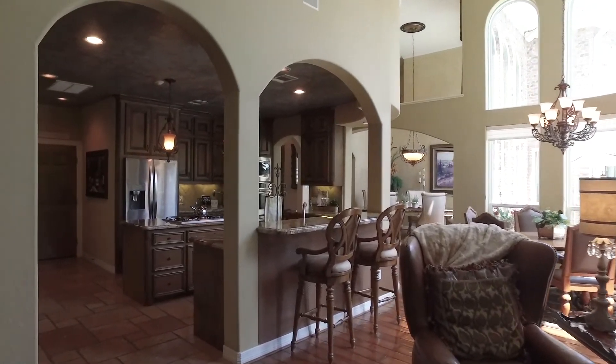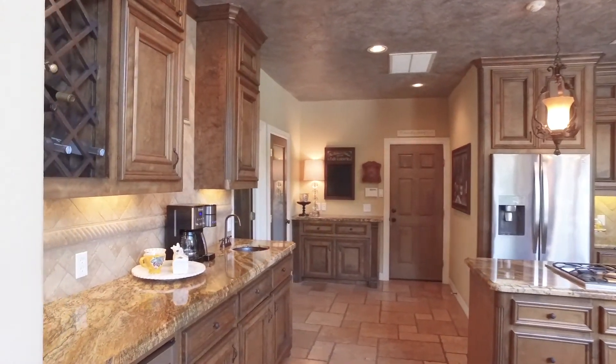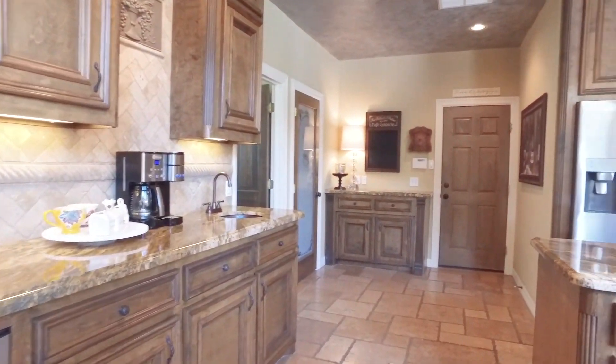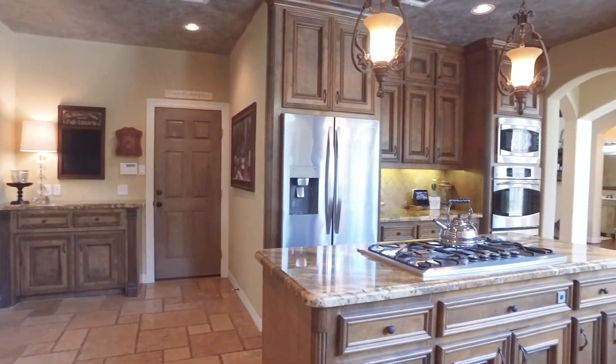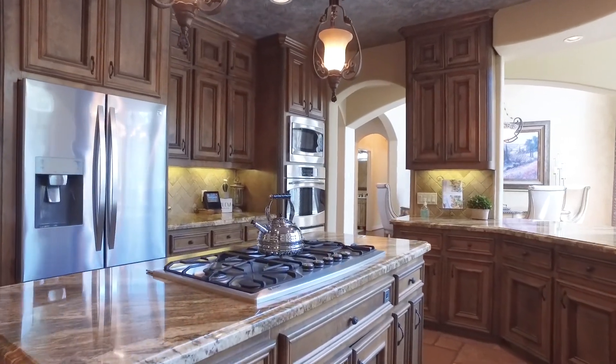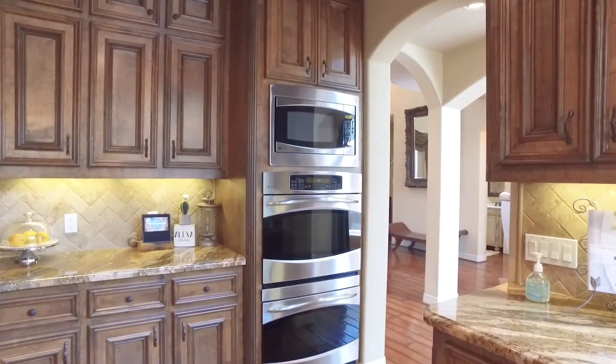The gourmet kitchen is complete with top-of-the-line stainless steel appliances, modern lighting, and custom cabinetry that goes all the way to the ceiling. There are custom built-ins, including two beverage stations in the kitchen. This is a superb room — truly the heart of the home.